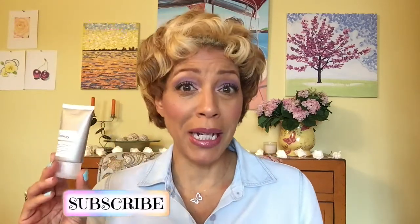I'm going to be doing a review on this little baby right here by a very innovative company called The Ordinary, and this is the Vitamin C Suspension 23% plus Hyaluronic Acid 2%.